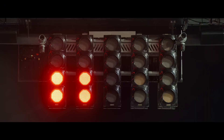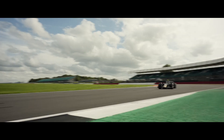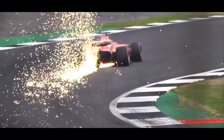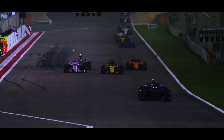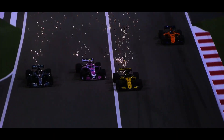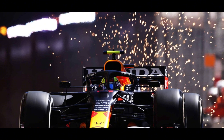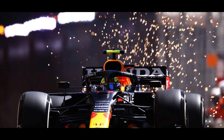Hey everyone, today we're diving into one of F1's most crucial technical aspects that continues to spark controversy in the 2025 season: ride height. Those spectacular sparks you see flying from under F1 cars aren't just for show. They reveal a critical battle in the ongoing technical war between teams that can make or break championship hopes. Let's explore what ride height is and why it remains a hot topic in F1.